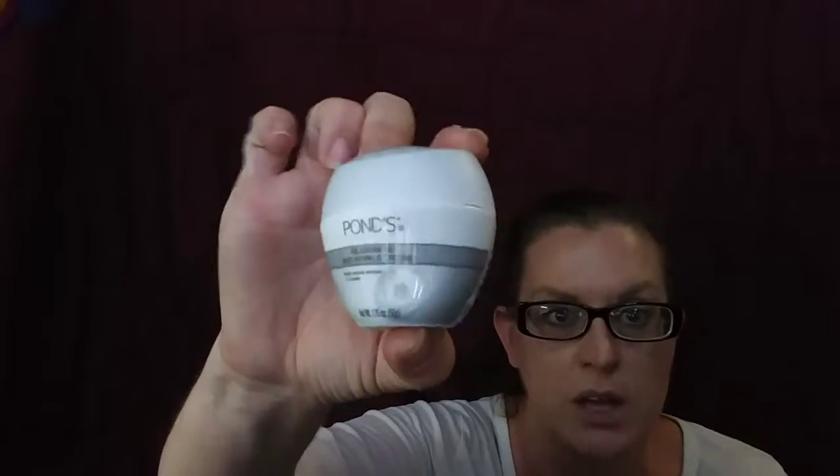And this is Pond's anti-aging anti-wrinkle cream. This is an actual full-size product.